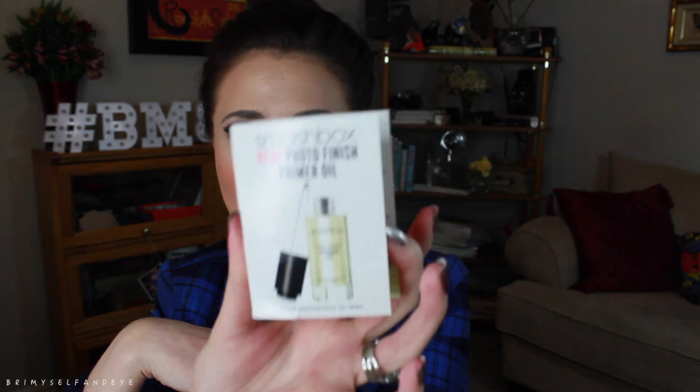Next is the Smashbox new Photo Finish Primer Oil — I cannot get enough of oils for the winter time. My skin is usually pretty dry and I'm curious to see how an oil will work as a primer, because normally I do an oil, chill for a couple hours, and then put on my makeup. You get a little vial of it — I'm excited to try that and I'll report back.